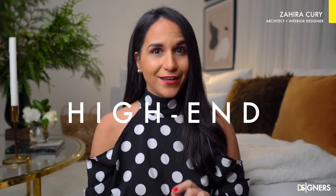Hi guys, welcome back to my channel. If you're new here, I'm Zaira Koury and today we're going to look at 12 inexpensive ways to make your home look elegant and high-end, no matter what your interior design style is.